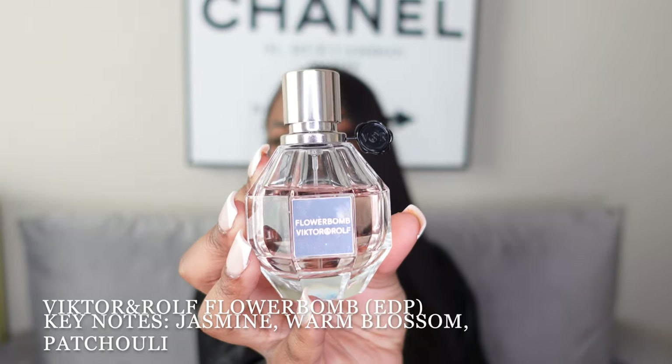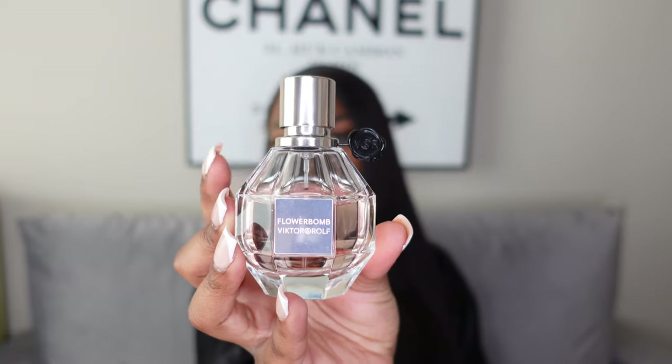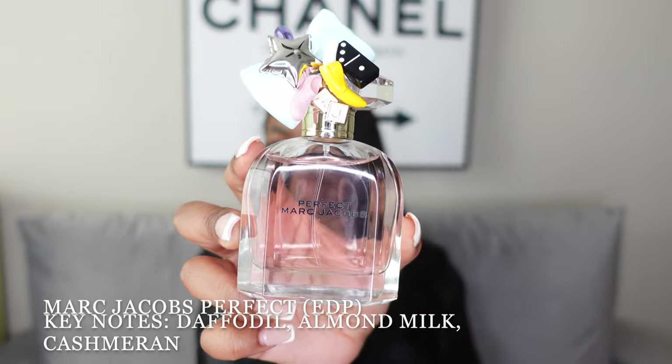Coming up right behind the Chanel is my Flowerbomb perfume. To say I absolutely love this is an understatement — you can see I've put a pretty decent dent in it recently. This is one of the more classic scents; a lot of people across generations are familiar with it. It's so sweet, so girly, so feminine — Flowerbomb is that girl.